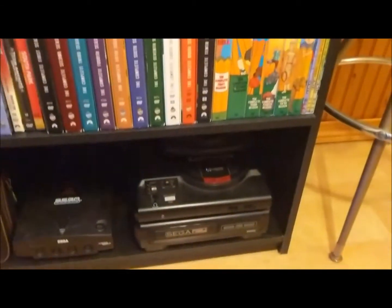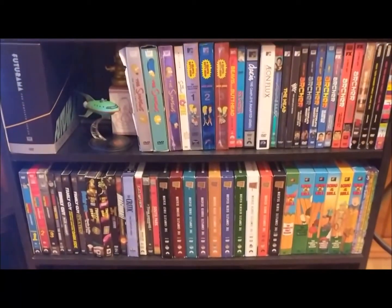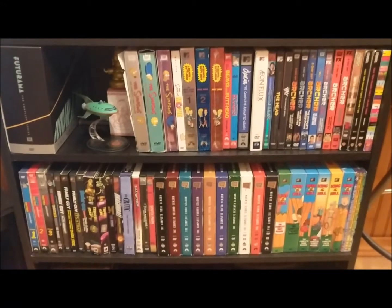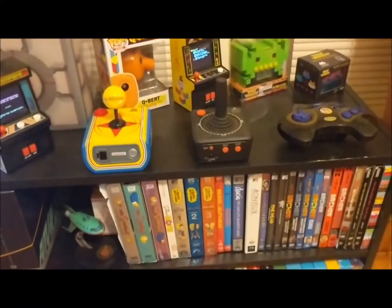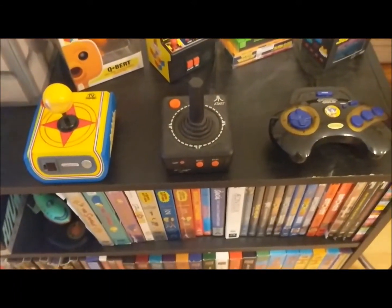I do like Americanized cartoons as well as anime — I love cartoons in general. Right above this we have a plug-and-play series, which includes Genesis, a few Atari games, and then a Pac-Man game. This is really nice for when your friends bring their kids over — you can plug it in and let them play without worrying about breaking a real system.